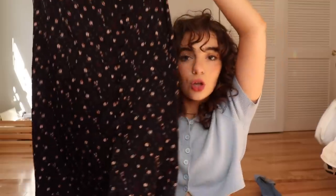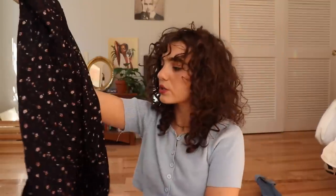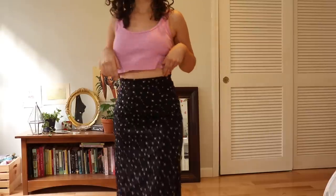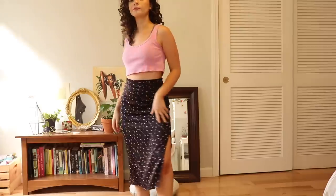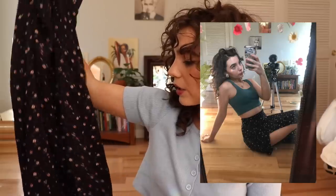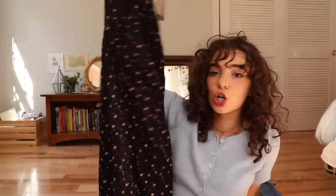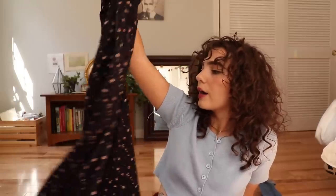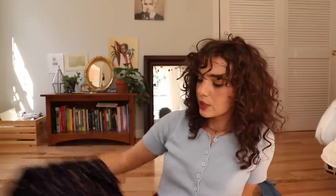This skirt I got from Depop — it's originally from Hollister. It's a full-length skirt with a slit and these beautiful little French-style buttons that I just think are so pretty. I love pairing this skirt with anything because it's so flowy and comfortable, and sometimes on a hot summer day a skirt is just so much more comfortable than shorts. It fits perfectly and I really love it.